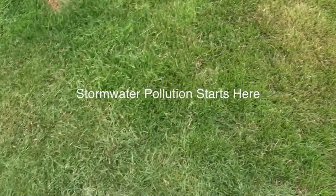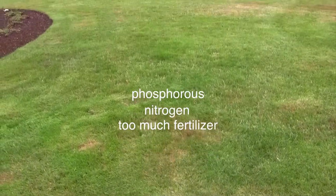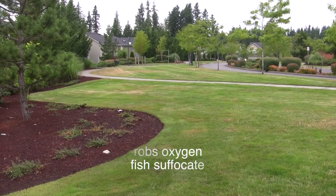It starts here — a nice green lawn, or too much fertilizer. Extra phosphorus and nitrogen from too much fertilizer runs off, and you get big algae blooms in the stream, which robs oxygen from the water. Fish suffocate.